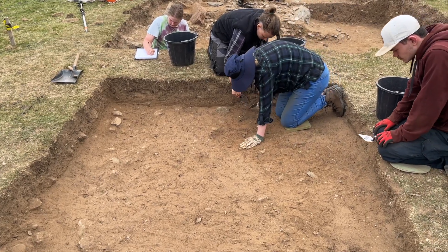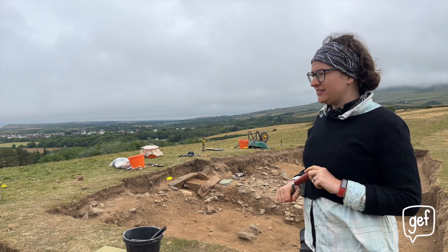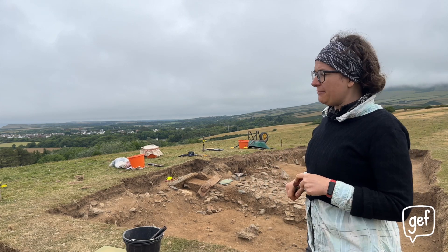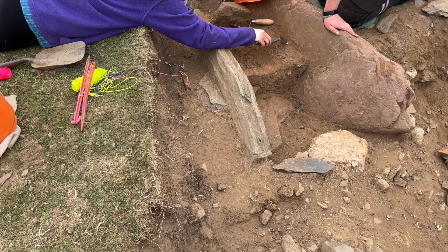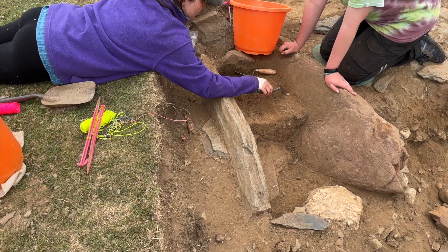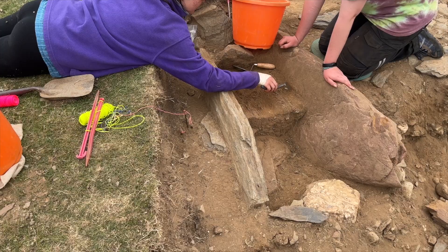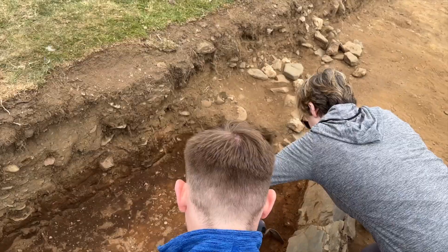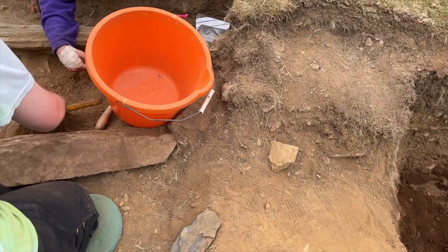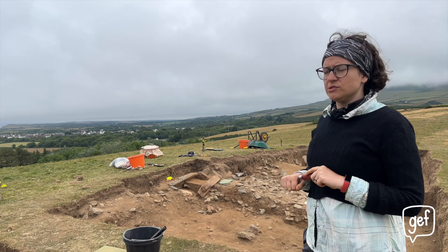Why the Isle of Man? I'm from the Isle of Man and I had done my PhD on the Isle of Man, and I wanted to come and explore some of those things in more depth. I worked with my co-director Professor Chris Fowler from Newcastle University, who also has a really keen interest in Manx archaeology. All of our finds go to the Manx Museum, and our finds from the previous seasons are with them and will be studied further by our team so we can write them all up and do a really fulsome report.